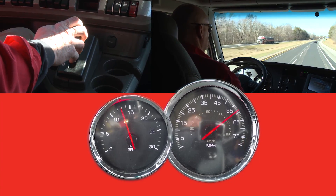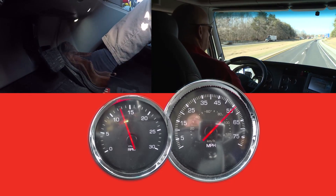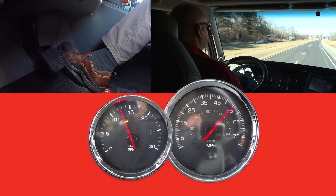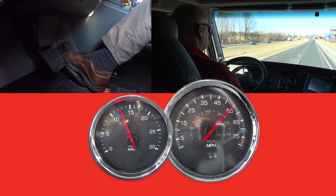What will happen is when the driver hits the gear down protection heavy load value, which is approximately 61 miles per hour, and chooses not to shift into top gear, we'll see that the truck will start to coast back to the gear down protection light load setting, which is typically 54 miles per hour.